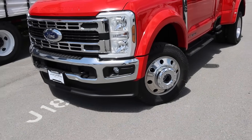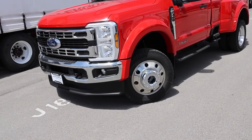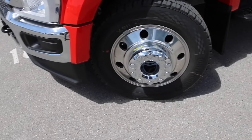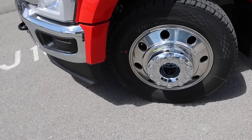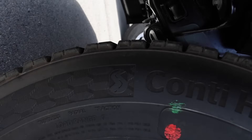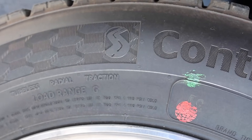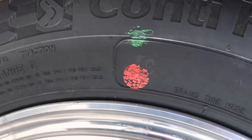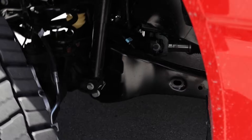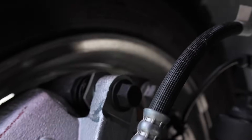Those painted fender flares look great on this truck — you can't get those painted on the cab and chassis. Ram gives you an option to do that, which I would like to see Ford do. The 19.5-inch aluminum wheels are wearing Continental ContiHDR5 tires, 225/70 19.5, a pretty typical size, load range G, 3,970 pounds per single, 3,750 pounds for dual, at 110 PSI cold. And look at those huge brakes!